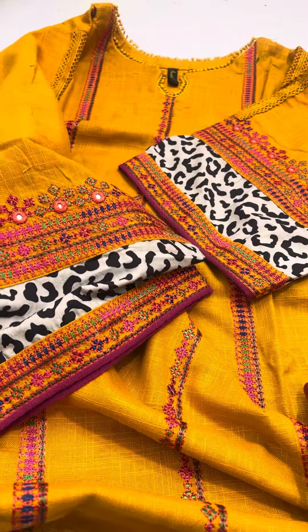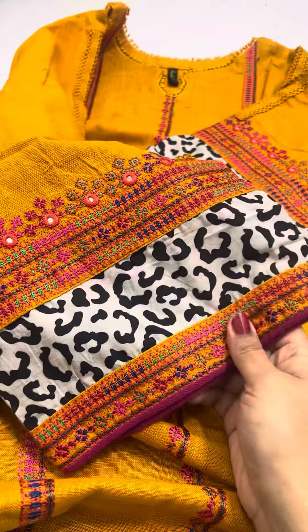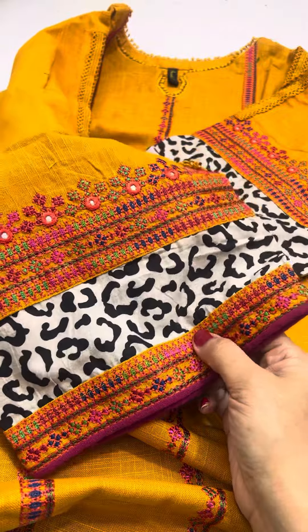Hello everyone, this is Anilaz's Stitch Shirts — customized shirts. You will get a custom stitch. I have made a collection from Khadr.